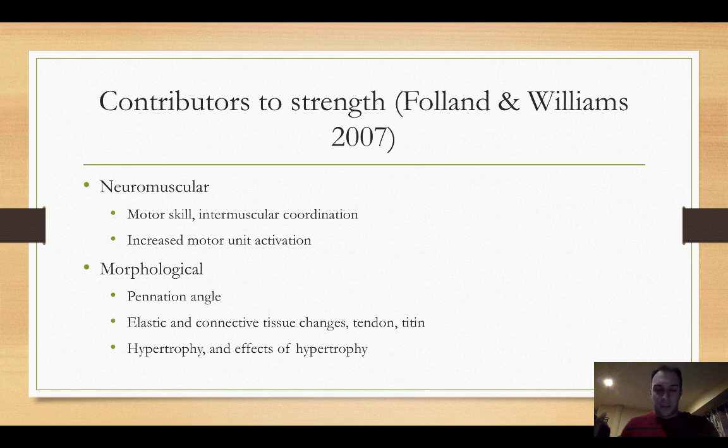Motor skill is not only cerebral — thinking about the proper way to perform the movement — but there are actual changes in motor learning relating to muscles communicating with one another, and even intramuscular coordination and force transference across the muscle. We also see increased motor unit activation. Essentially the agonist — the muscle contracting and moving the body or shifting the load — gets an increased signal through greater firing rate or rate coding, resulting in greater agonist drive.